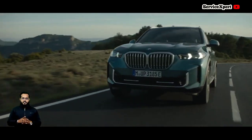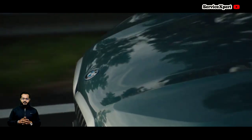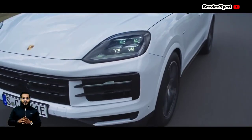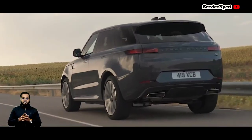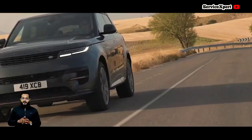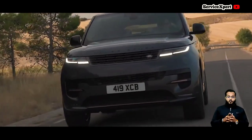Regarding ownership cost and reliability, the BMW X5 has made strides in improving its reliability. The X5, especially with its tried-and-tested inline-6 cylinder engine, offers a balance between performance and long-term dependability. While operating costs can be high, it's a safer choice than some of its competitors in the market.